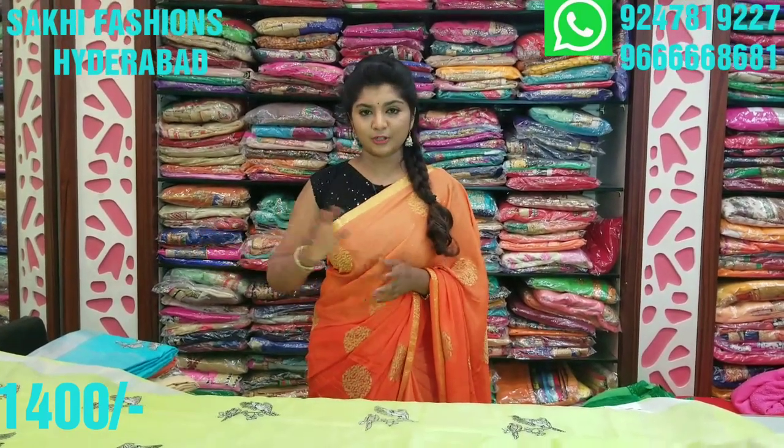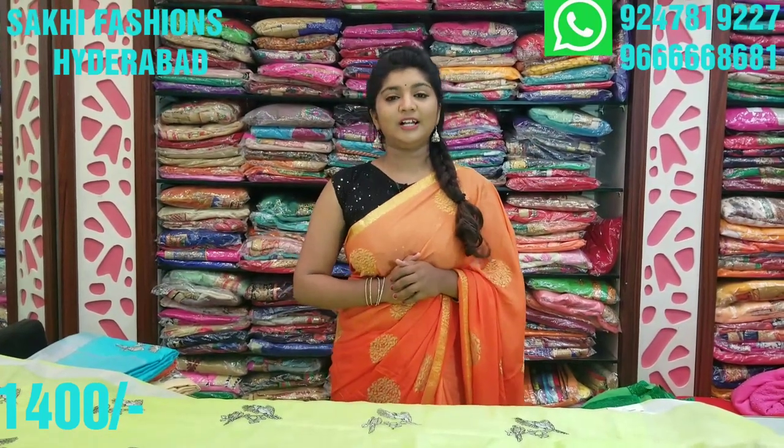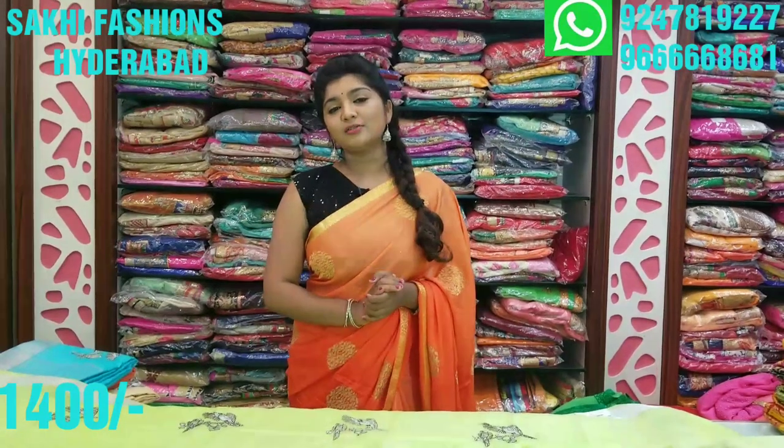It comes to about 2000, but this is low cost. You don't need to put in a lot. This variety is available for only 1400 rupees. At 1400 rupees you get bold variety with beautiful designs and colors.